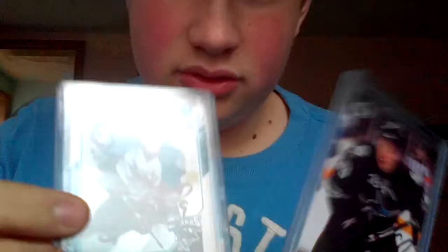Logan Couture — two autos. I met him in person, so there are two autos. I had the Logan Couture hockey game in St. Mary's, Ontario last year.